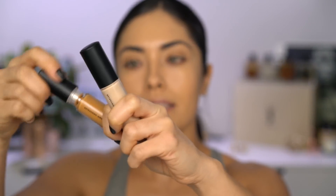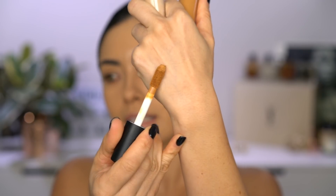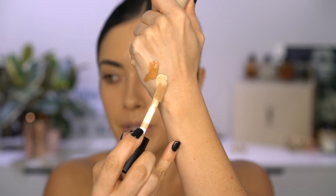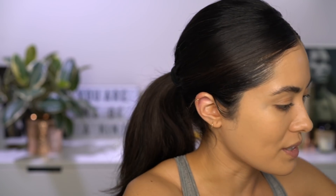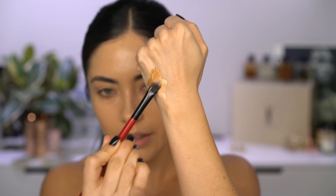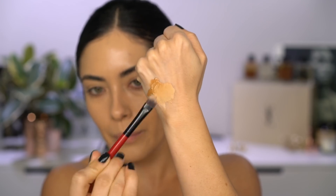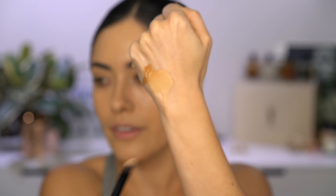On the back of my hand I'm going to take the large doe foot applicator. I'm using Deep Olive, and then I'm going to take a little dollop of Light Beige and put it right next to Deep Olive. With a concealer brush, I'm going to start by mixing the two. I kind of like to blend them both together and see what I get, and as I get the color that I want, I blend it more so I'm not adding more of the darker color. See how I'm getting that perfect olive undertone right there?